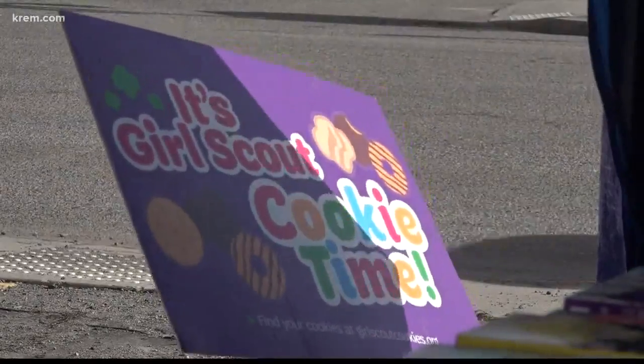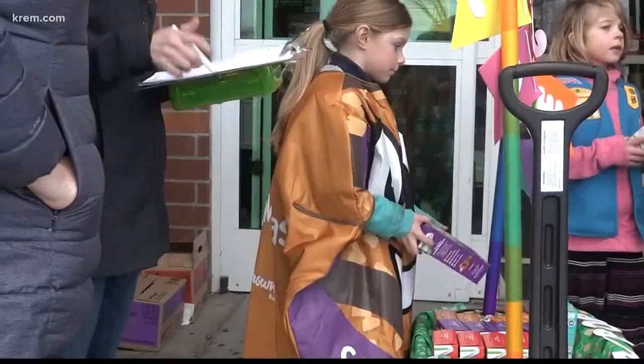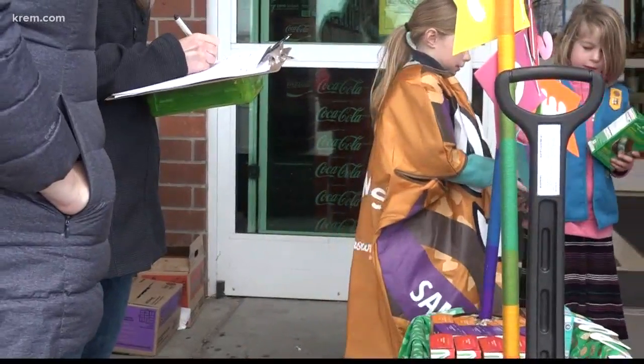And it's been a long while that these cookies have been around. Last year, the Girl Scouts celebrated 100 years of selling the treats and technology has helped them along the way.